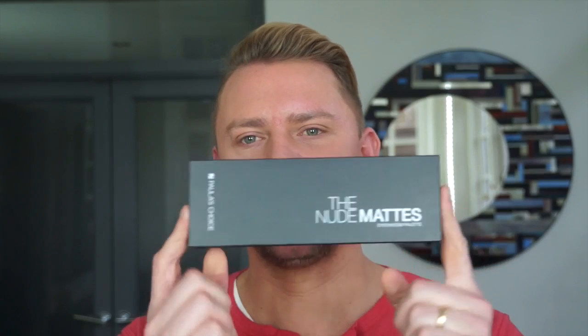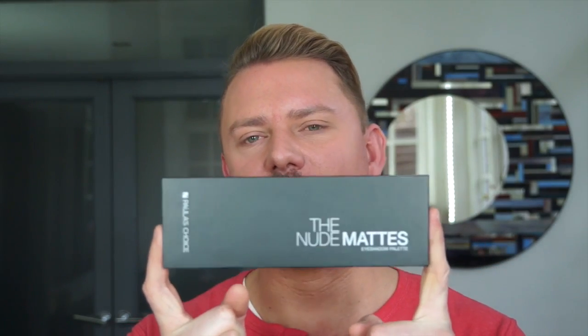Hey everyone! This video is about Paula's Choice and the new Nude Mats collection, which is a collection of eyeshadows. I'm very happy about this because I've used Paula's Choice for 15 years, and in some of my earliest videos I talk about Paula's Choice and my love for them.